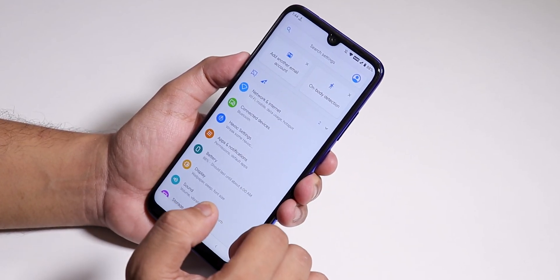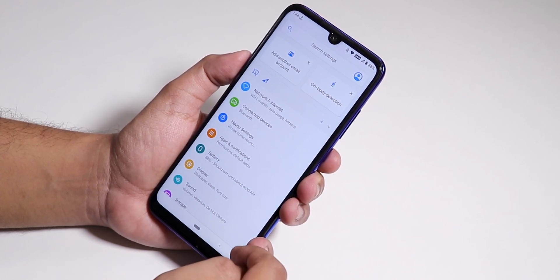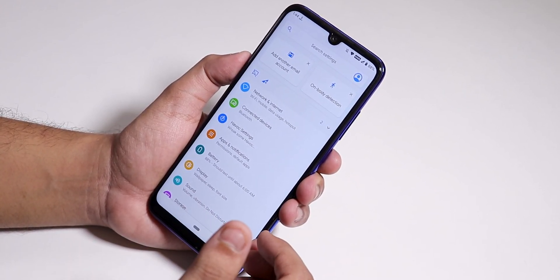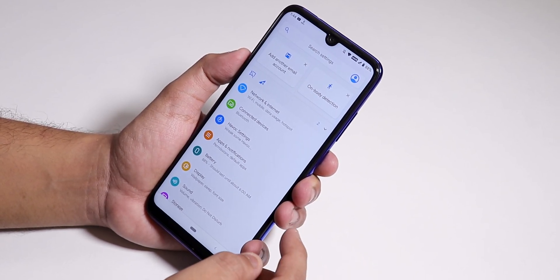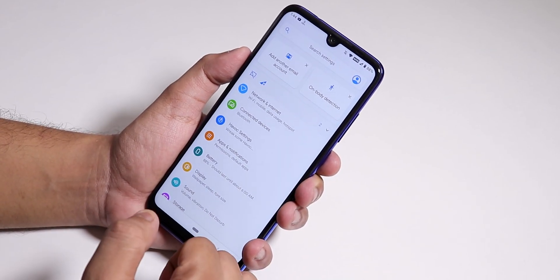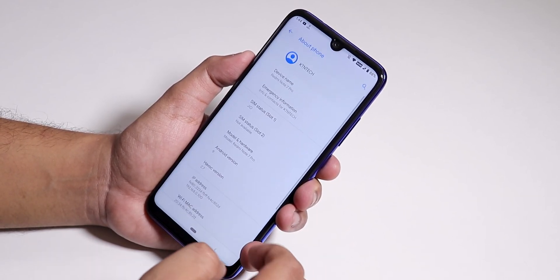By the way, you need to have decrypted storage to flash this ROM. What that means is, if your TWRP asks for a password or you have a screen PIN set on TWRP recovery, you have to format your storage to flash this ROM. Just follow that video and you will get to know everything.